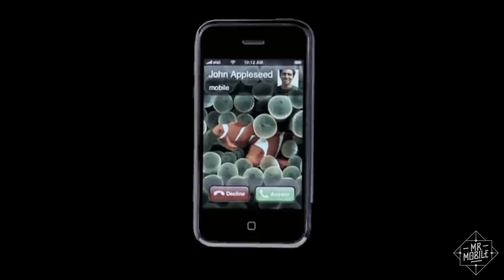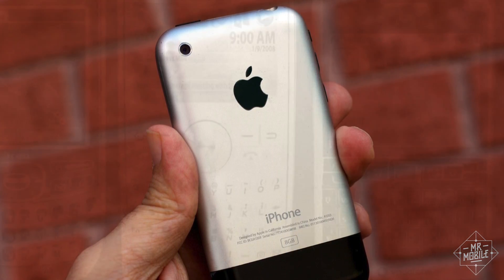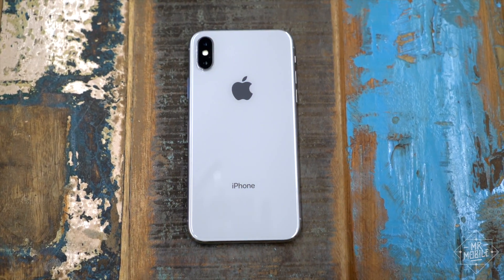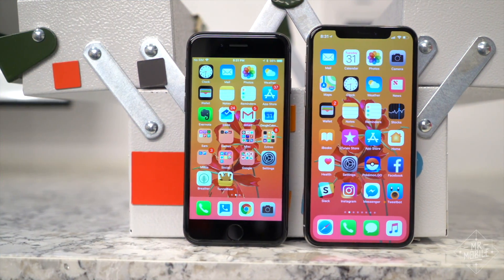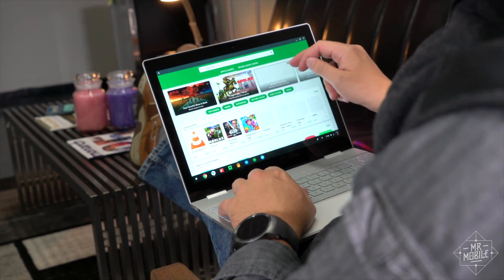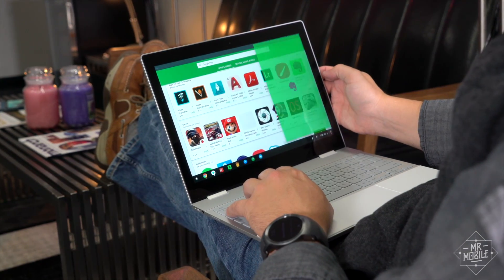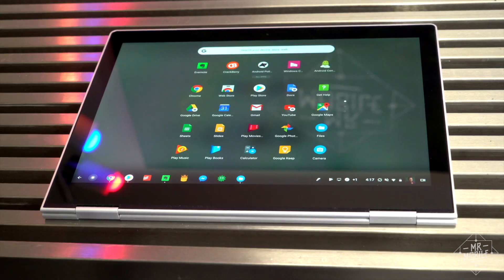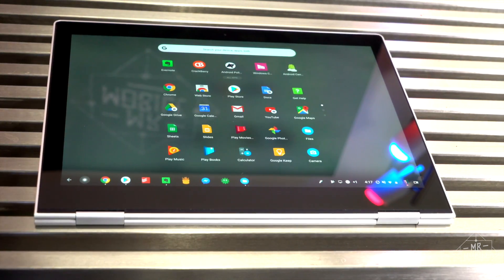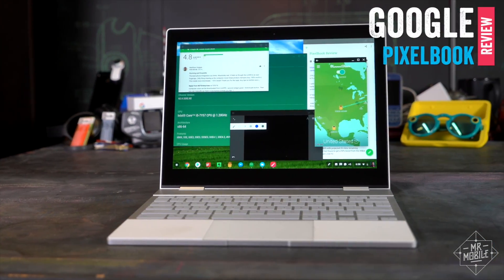When it launched a decade ago, the original iPhone was widely criticized by power users. It cost about as much as the competition, but it lacked essential features that had come to define the smartphone. Nevertheless, the iPhone succeeded, partly because it was willing to redefine what it meant to be a smartphone. The analogy to Google's Pixelbook is imperfect — this is not the first Chromebook, nor is the laptop market of today as ripe for a shakeup as the smartphone world of 2007. But the Pixelbook does strike me as the notebook of the future, in the same way the original iPhone proved in many ways to be. I'm Michael Fisher, and I've used the Google Pixelbook for two weeks. Join me for the Mr. Mobile review.